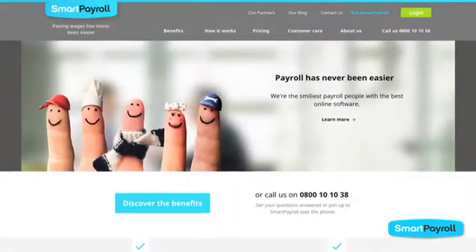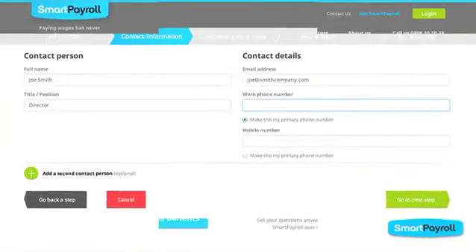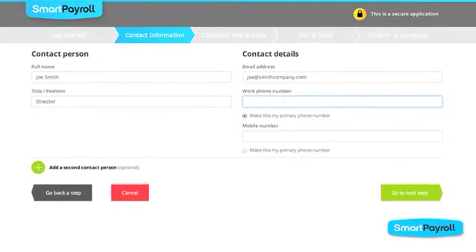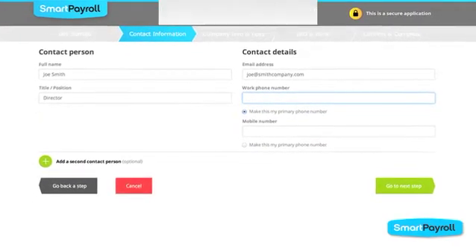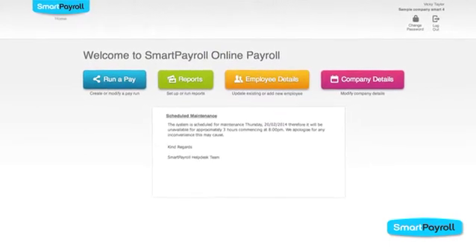During the next 60 seconds you will see just how easy Smart Payroll is to set up and use. After signing up with Smart Payroll, a customized site will be set up and you'll be provided with a secure login and password ready to process wages.